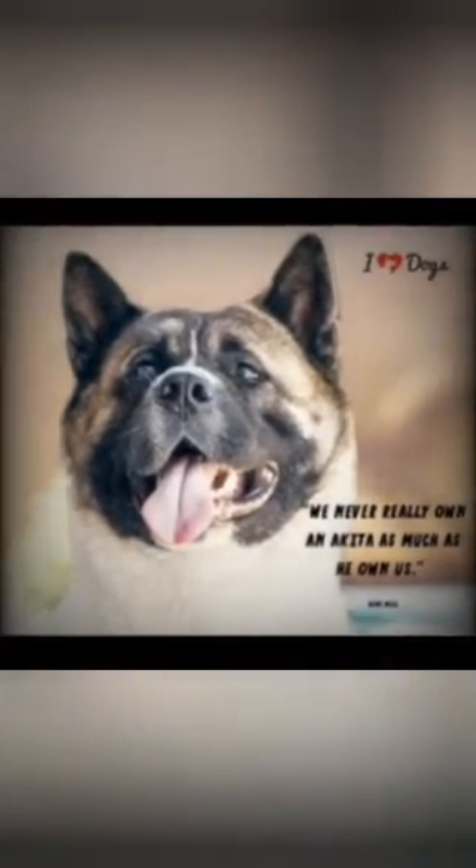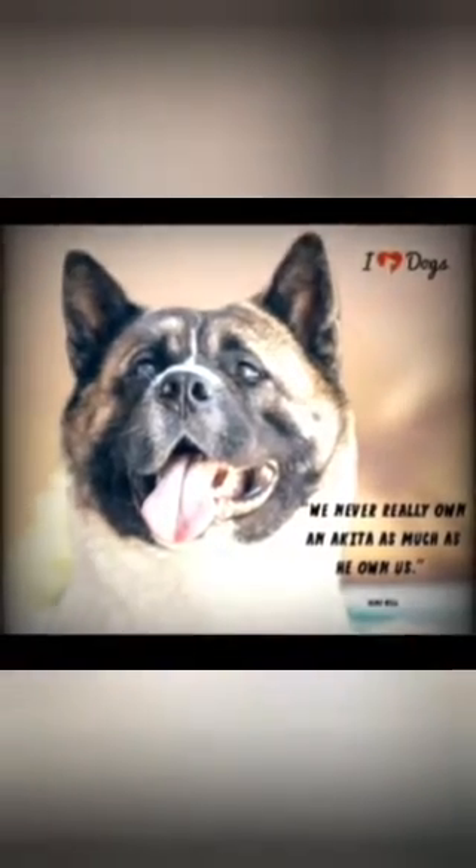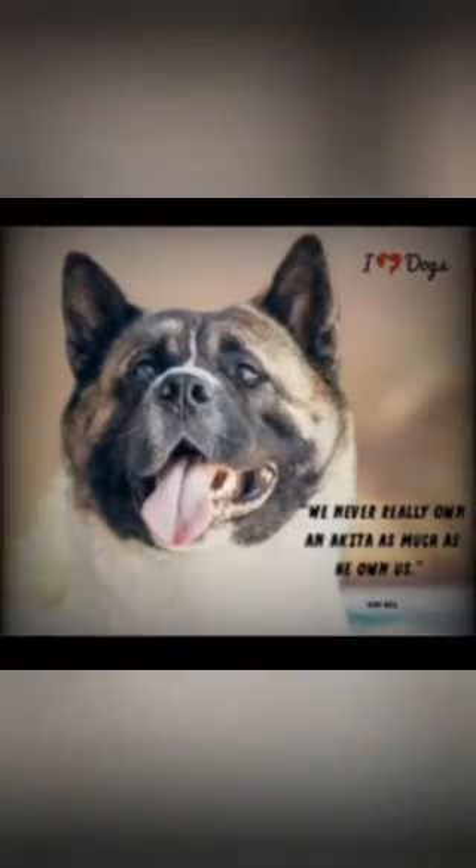Sometimes their coats are solid, and sometimes they have a mix of colors. Akita Pits have high energy levels. Make sure your dog gets at least one good half-hour to hour-long walk per day, with a few good active play sessions and shorter walks mixed in. Akita Pits shed lightly year-round, which means they may not be allergy-friendly. Luckily, their coat is very easy to groom — a good brushing per week will probably do.